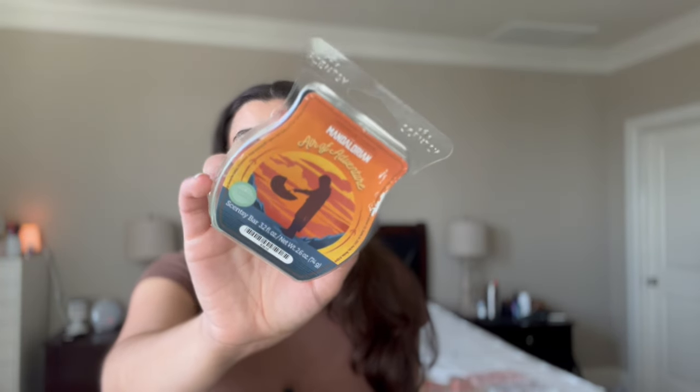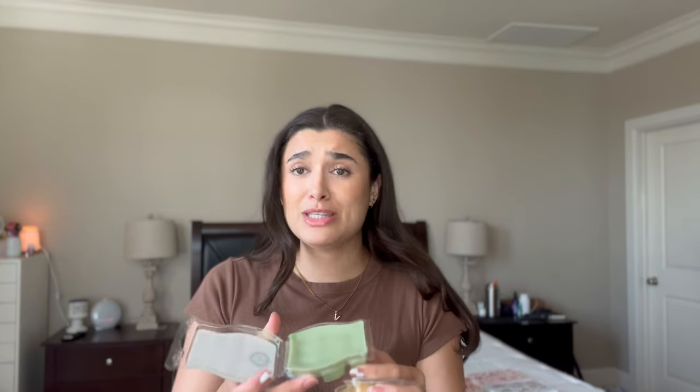I'm going to start off with the first two licensed bars. The first one is the Mandalorian Air of Adventure. It's super cute — I loved the Mandalorian when it came out and this one is supposed to be like a fresh eucalyptus kind of scent. I figured it would be perfect for the bathroom. I have a Scentsy wall plug-in in my bathroom that I keep on 24 hours since it's a nice nightlight. This one smells amazing — perfect fresh scent for the bathroom.